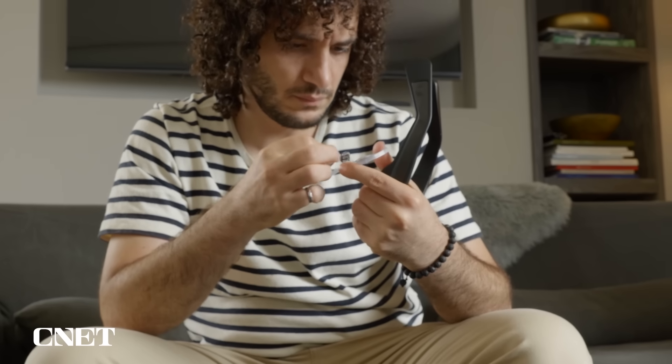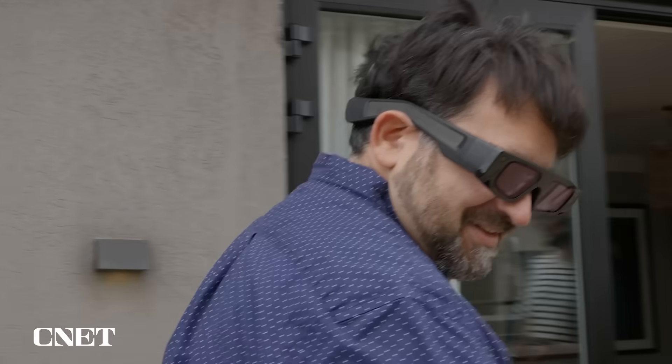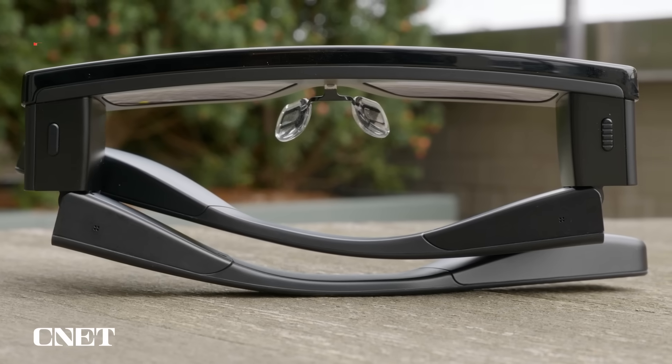They have limitations. They're big — not something you'd wear around every day. They are compatible with prescription lenses, but they didn't have my prescription for the demo, so I had to look through a couple steps lower and things were a little fuzzy. They also have twin Qualcomm system-on-chip processors, one on each arm, though they wouldn't tell me which type.